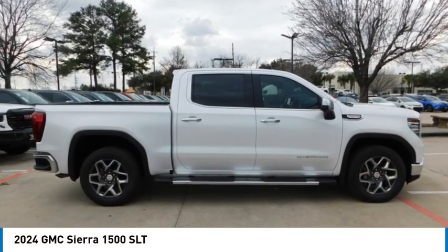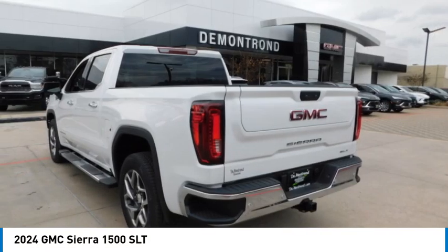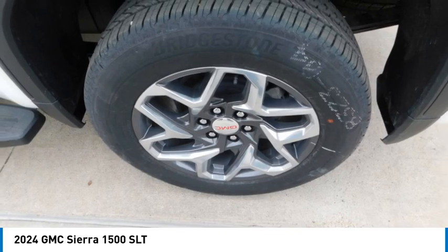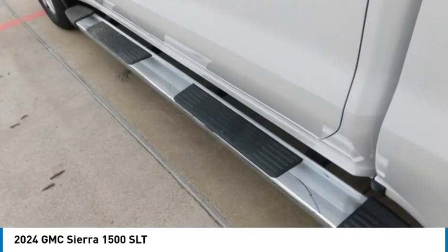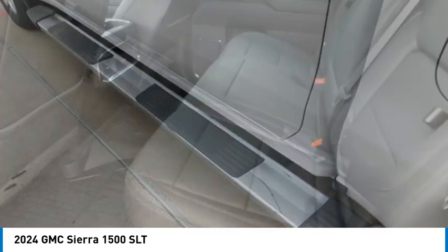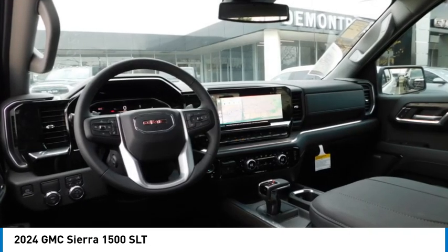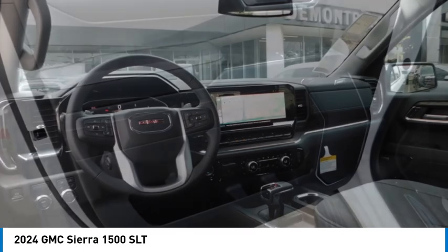Make a great choice today with the 2024 Sierra 1500. The GMC Sierra is a full-size pickup with all the functionality you could expect. With multiple trim levels, the GMC Sierra provides a wide range of features for you to enjoy.